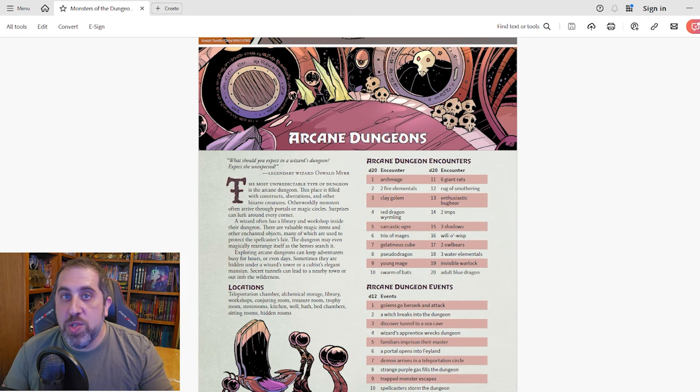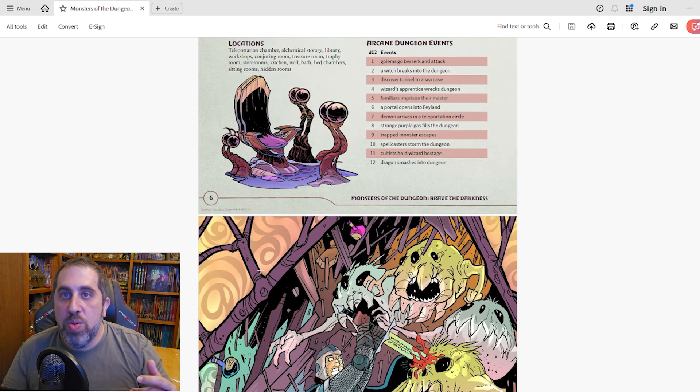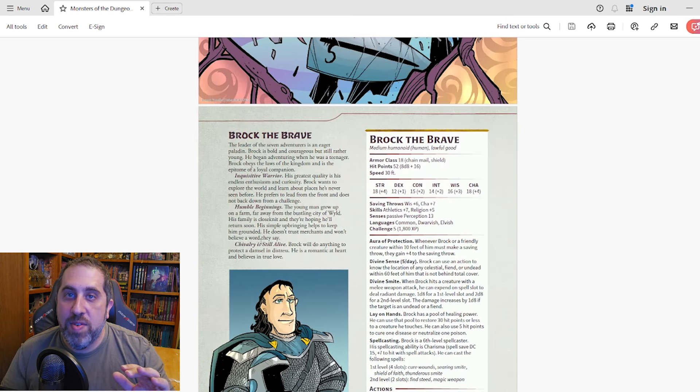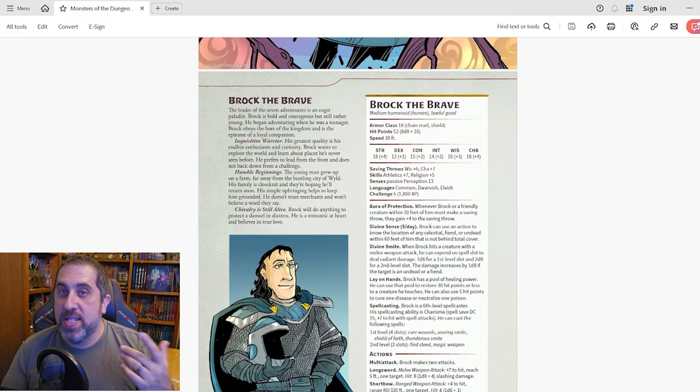We get into each of the dungeon types, the first being the arcane dungeon. We can get a brief overview of what an arcane dungeon may be like, along with a random encounter table of some of the SRD monsters for that dungeon, and an arcane dungeon events table. Each of the other dungeons has a similar setup. We also see this cool illustration of Brock the Brave, the arcane dungeon expert fighting some monsters. And we have a stat block for Brock himself — these NPC dungeon experts can serve as guides, quest givers, or random NPC encounters in the dungeon.